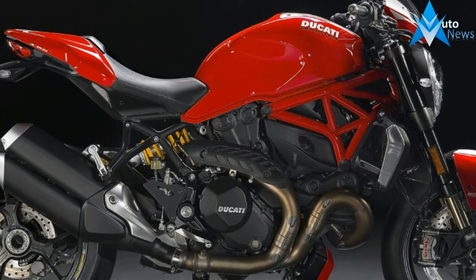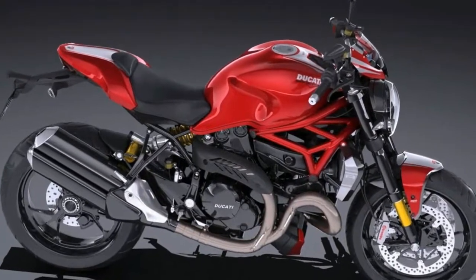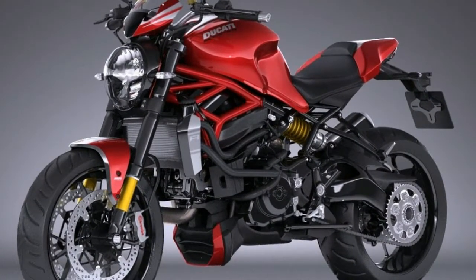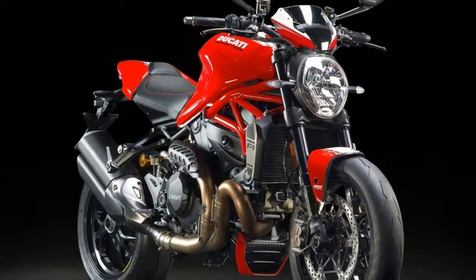The Monster 1200R is equipped with new suspension and dual steering damper, and separate rider and passenger footpegs to enhance its racing-inspired riding experience. The naked sports model by Ducati is even lighter than the S version thanks to the tailpiece, forged wheels, and carbon fiber components, bringing the total dry weight down to 180kg.